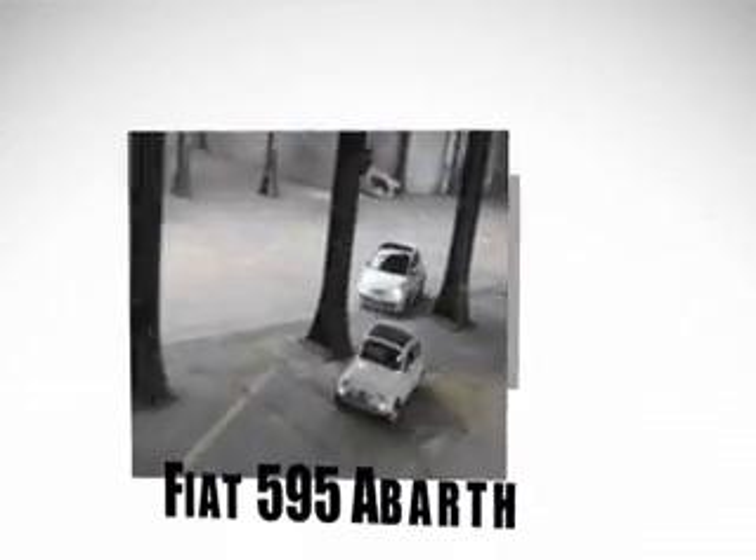In questo episodio: Mercedes-AMG G6x6, 50 anni per la 595 Abarth a cui Fiat ha dedicato un'edizione speciale, serie speciale Citroën per la gamma DS, sotto la lente la Honda Civic 1.6 diesel, e Volkswagen attacca la spina per la I-Up elettrica.